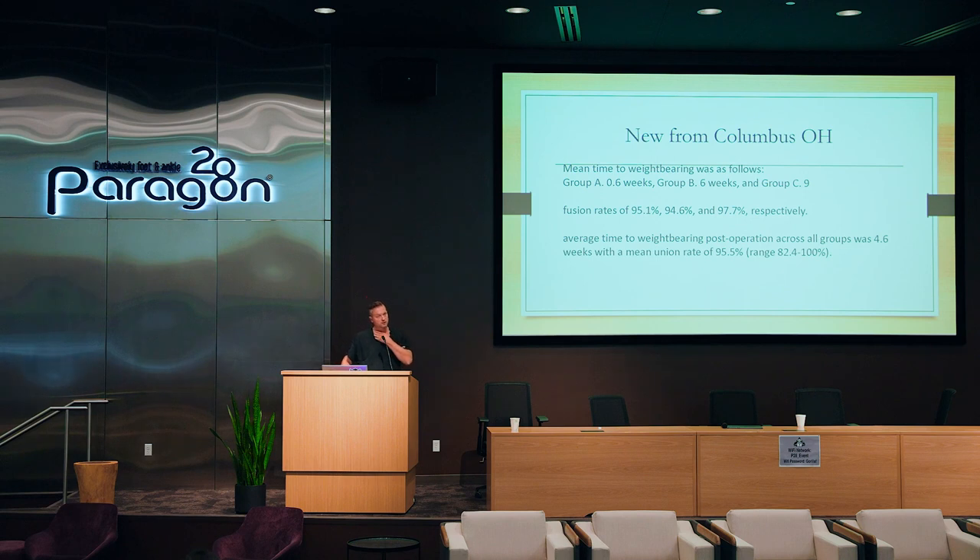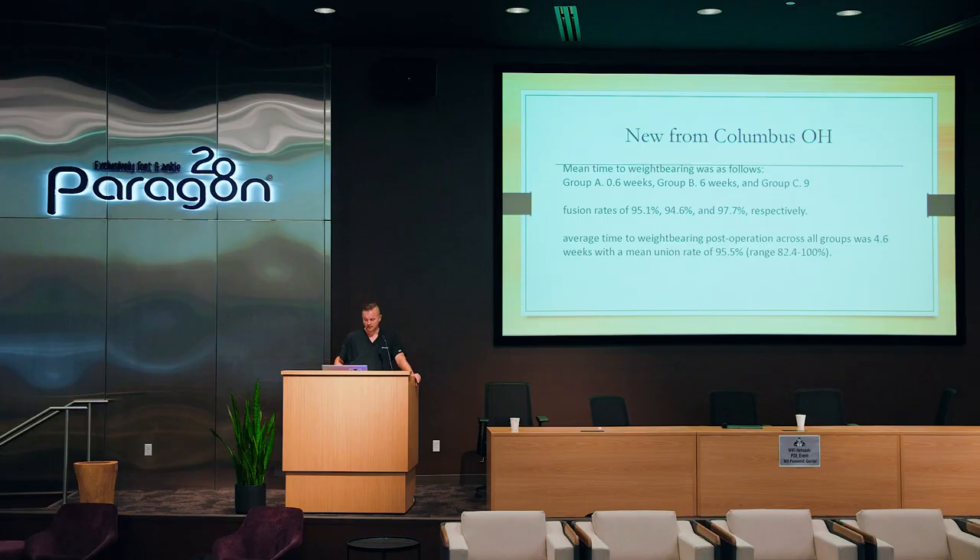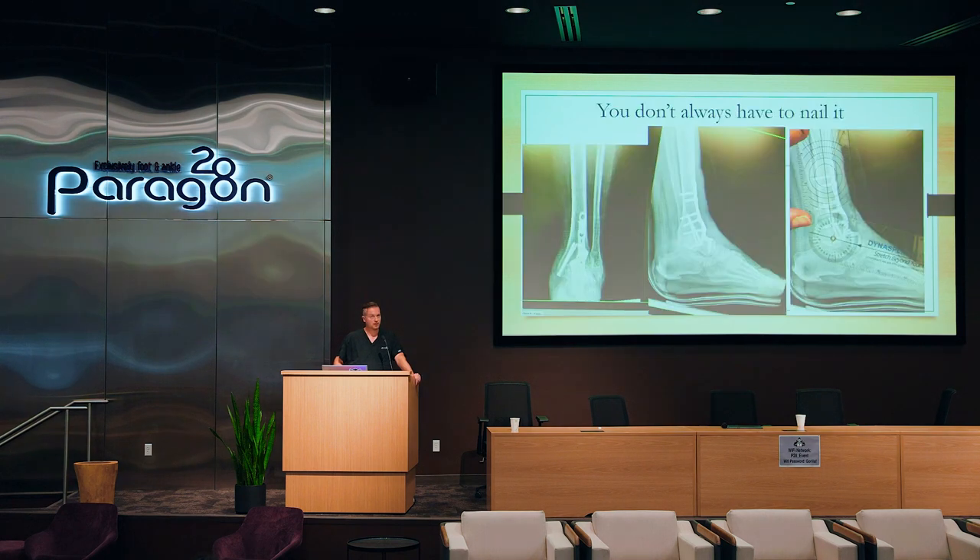A cool article — I think Prizel and one of my old residents published this — looked at mean weight-bearing times with anterior ankle fusion plates. They had three groups: Group A at 0.6 weeks, Group B at 6 weeks, and Group C at 9 weeks. Fusion rates were similar across all groups, suggesting we're keeping patients off weight too long. I used to weight bear them around four weeks but I've gone down to two weeks. These anterior ankle fusion plates, especially supplemented with interfrag screws, are rock solid and patients do very well.